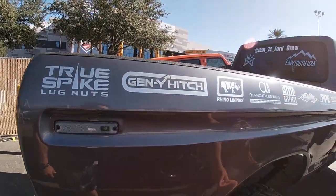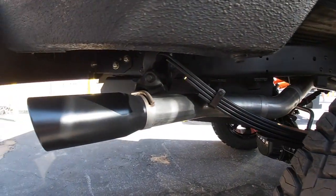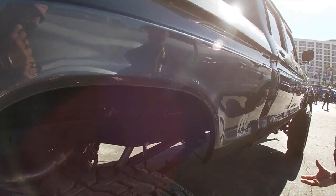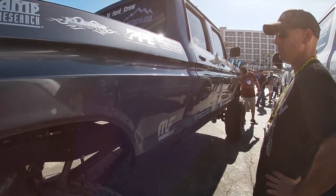They hooked me up with a full exhaust setup — it's a builder exhaust, build-your-own, and that really worked for this truck. That's from Magnaflow.